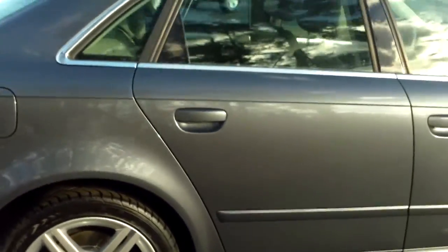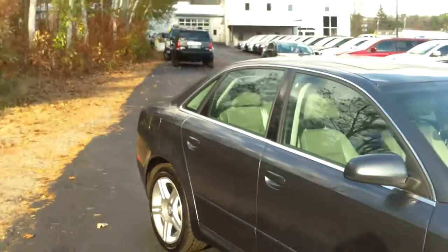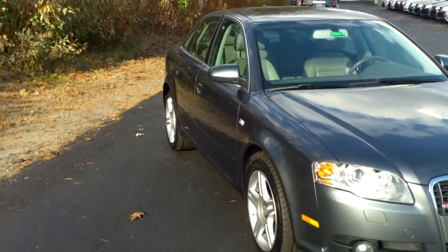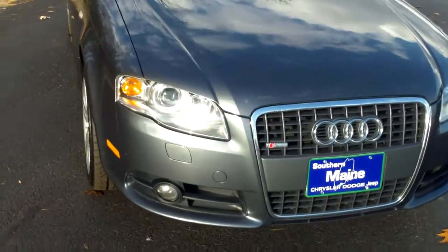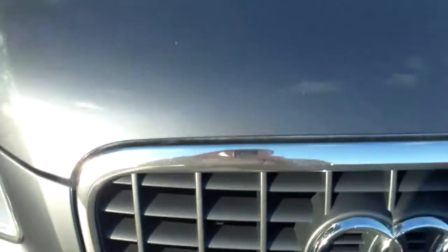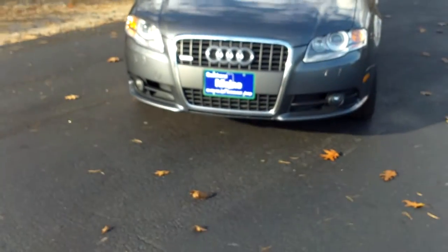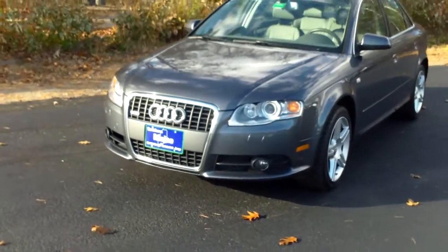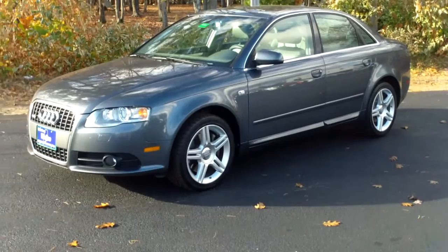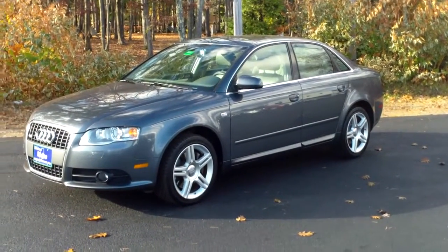This car is very clean — again, just over 90,000 miles. If you're in the market for an Audi A4 Quattro, this is a 2008 and I'll show you the S-Line badging on the grille. I invite you to come down and test drive this car today — it's ready to be driven and available for immediate delivery. My name is Tim Mariano, Southern Maine Motors. Thanks!